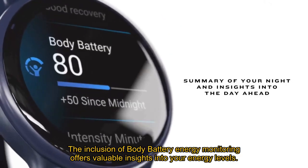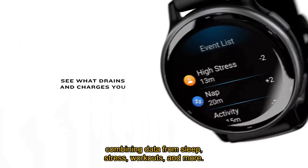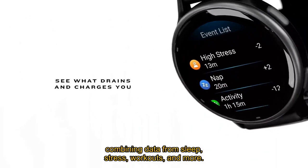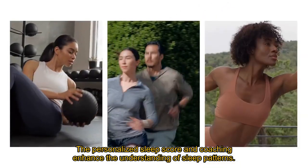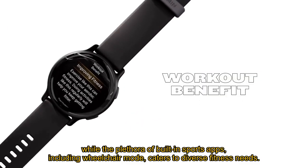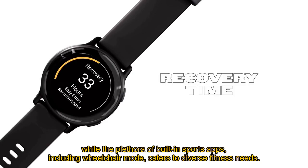The inclusion of body battery energy monitoring offers valuable insights into your energy levels, combining data from sleep, stress, workouts, and more. The personalized sleep score and coaching enhance the understanding of sleep patterns, while the plethora of built-in sports apps, including wheelchair mode, caters to diverse fitness needs.